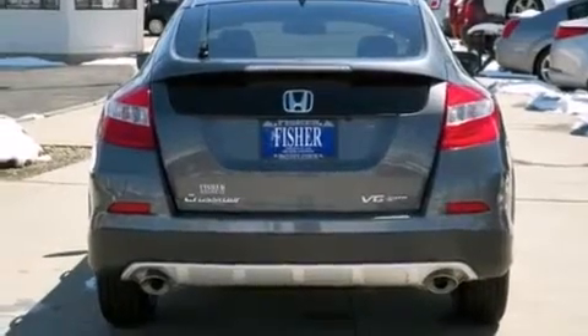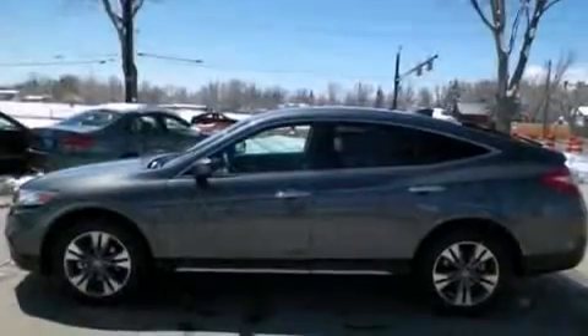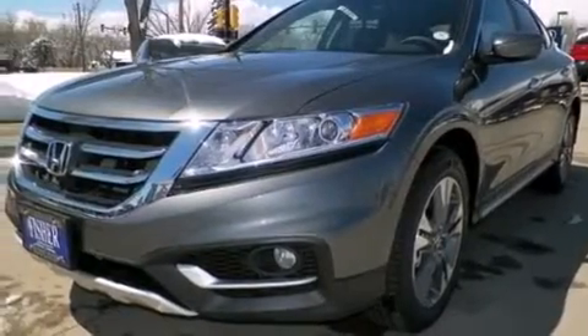Its top features include a navigation system, a rear-view camera, XM satellite radio, a double wishbone independent front suspension, 18-inch alloy wheels, and a tire pressure monitoring system.